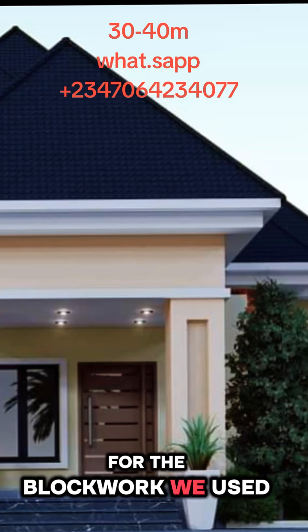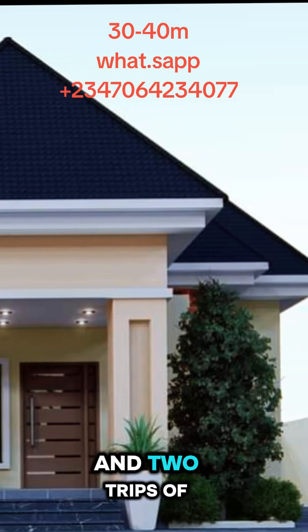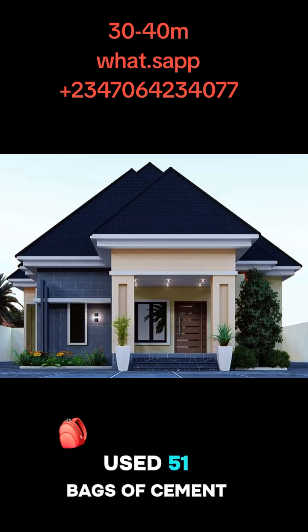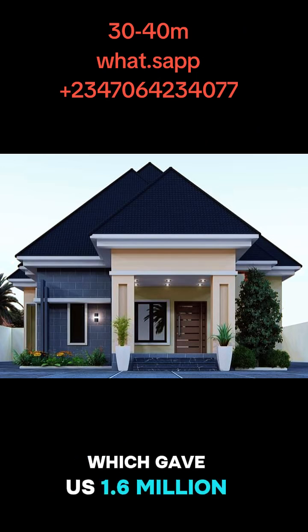For the block work we used 4,120 blocks, 52 bags of cement and 2 trips of sand, which gave us 3.9 million. For the plastering we used 51 bags of cement and 2 trips of sand, which gave us 1.6 million.